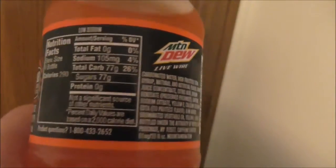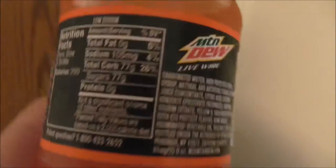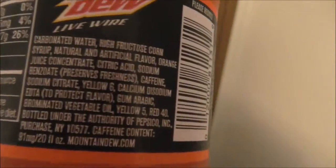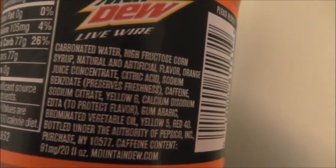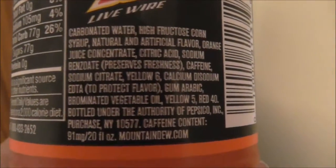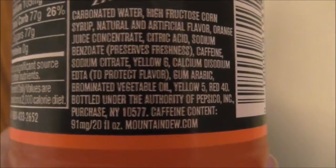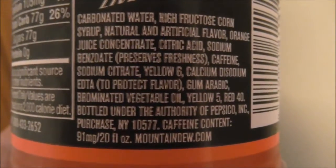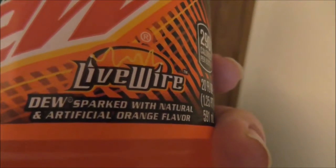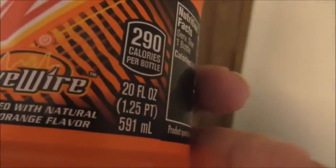It's loaded with caffeine and sugar. I'm sure you all know those are common flavors in soft drinks. But it's a flavor of Mountain Dew — it's called Sparked, with natural and artificial orange flavor.